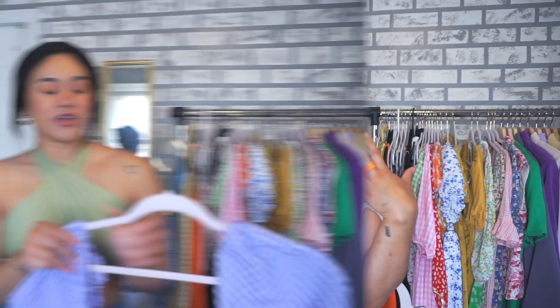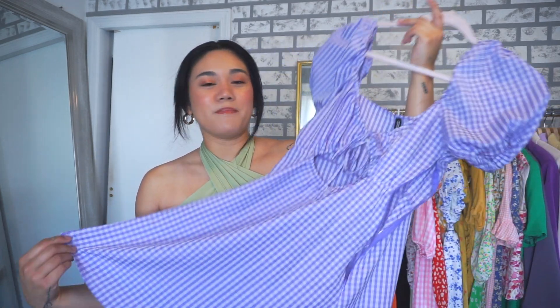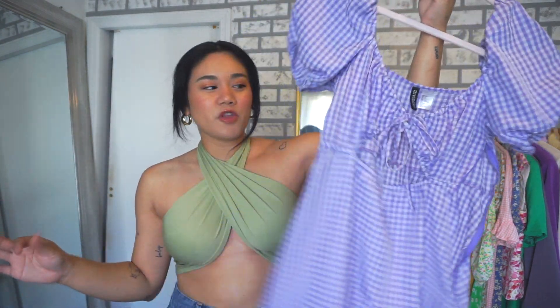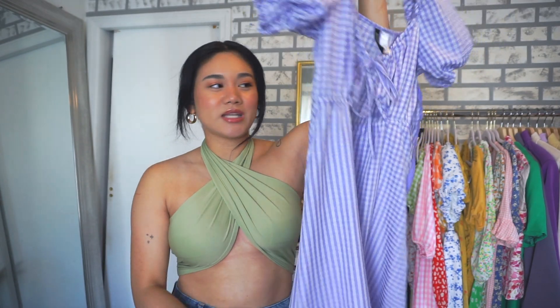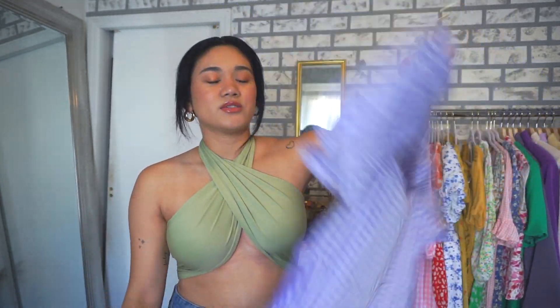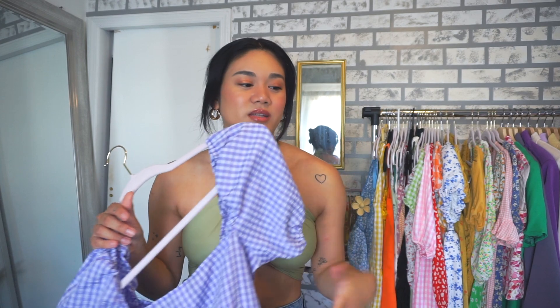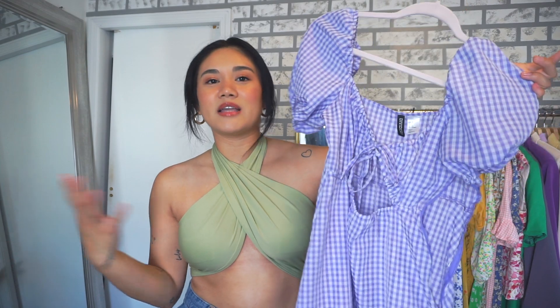The next trend I've been loving is the gingham print. This is just one example of the many gingham prints I have in my closet — a lilac mini dress from H&M with a cute little cutout in the front, really nice and flowy. It's purple with a beautiful, subtle gingham print, definitely giving summery picnic vibes. I've been loving it in shorts, pants, and dresses — it really makes an outfit pop.